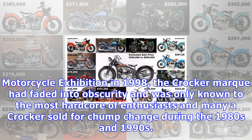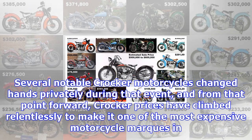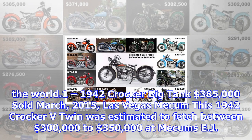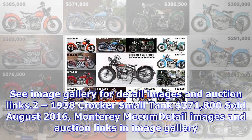In 1998, the Crocker mark had faded into obscurity and was only known to the most hardcore of enthusiasts, and many a Crocker sold for chump change during the 1980s and 1990s. Despite the Guggenheim's Motorcycle Exhibition being the most popular exhibit ever staged there, the single event that appears to have changed the brand's fortunes was Jared Zogg's 2006 Legend of the Motorcycle Concours d'Elegance, where Crocker was one of the featured marques and 20 Crockers were gathered in one place. Several notable Crocker motorcycles changed hands privately during that event, and from that point forward, Crocker prices have climbed relentlessly to make it one of the most expensive motorcycle marques in the world.